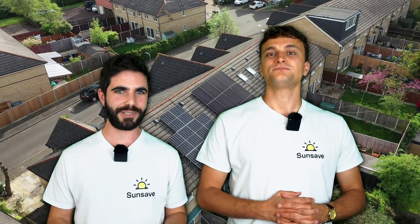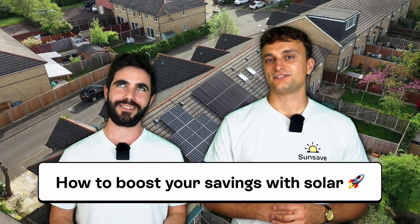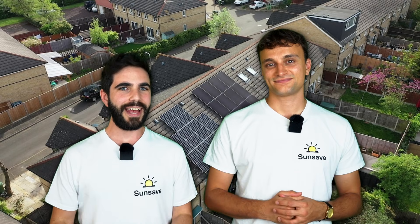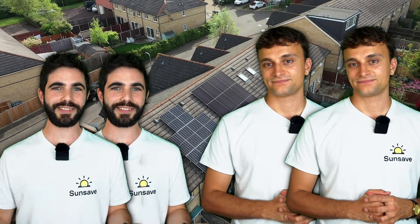I've got my solar and battery system, I'm signed up to all the best import and export tariffs, but I want more. Are there any other ways to increase my solar savings and earnings? Yes, there are. And just like ABBA, the Teenage Mutant Ninja Turtles, and the Horsemen of the Apocalypse, there are four.